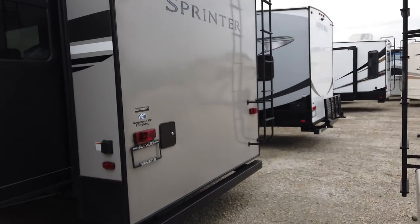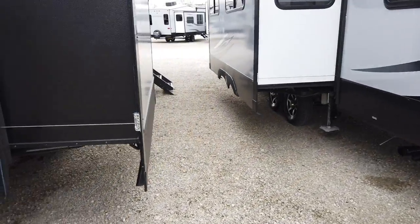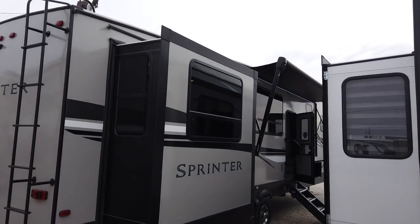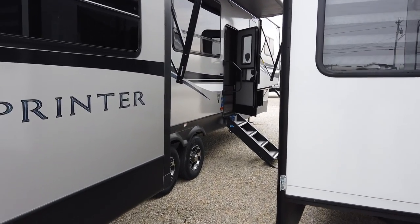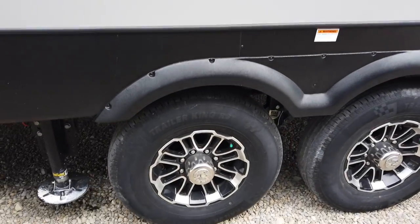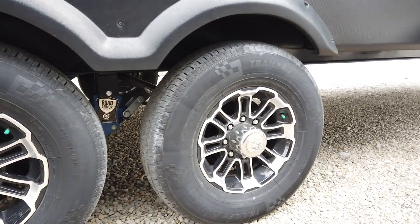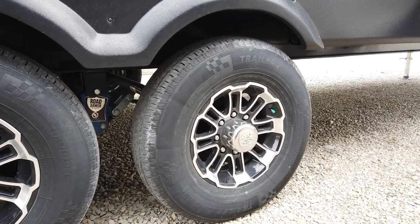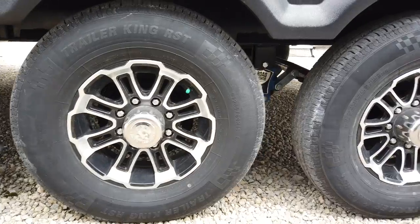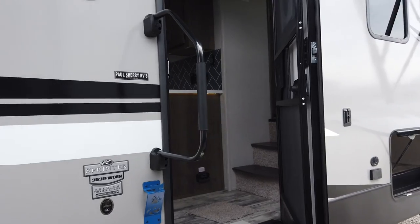There's a ladder to get up onto the roof for roof maintenance, and it is a fully walkable roof. The Keystone Sprinters are 100 inches wide — the competition is 96 inches, so you gain four inches, which really means a lot in RVs since you can do a lot of different things with the floor plans. Both axles have alloy wheels which look really sharp. It has the Lippert four-step entry step and a large grab handle.